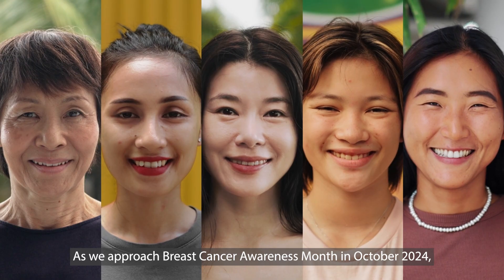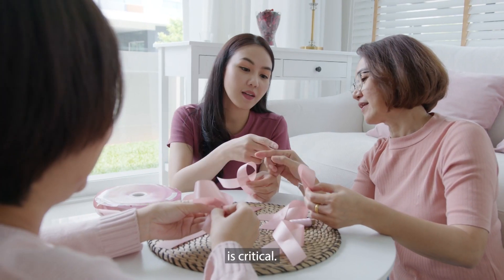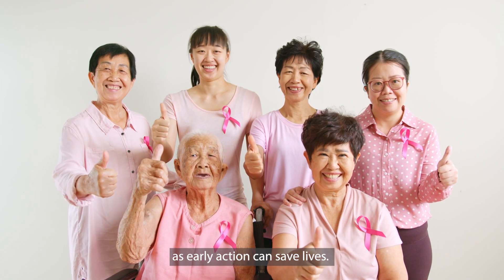As we approach Breast Cancer Awareness Month in October 2024, early detection — finding cancer before it spreads — is critical. We encourage everyone to prioritize their health by scheduling regular checkups and screenings, as early action can save lives.